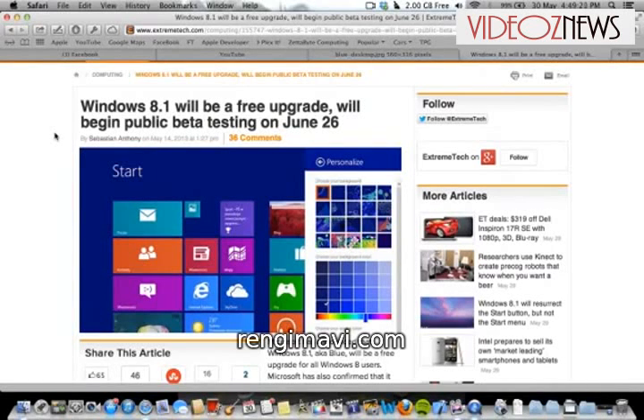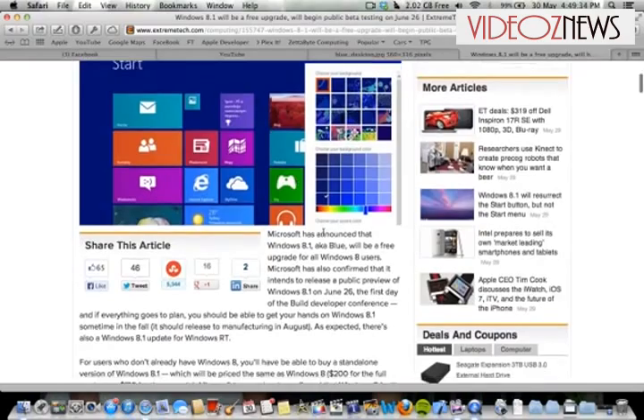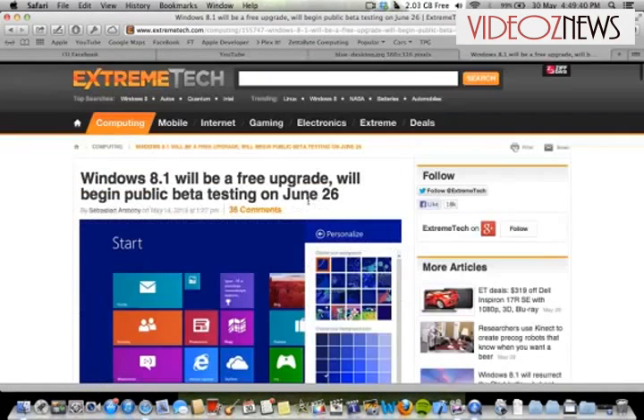This is Daniel from Daniel's Tutorial. Today I just wanted to talk about Windows 8.1. It's going to be a free upgrade, which you can see here. And we'll begin testing on June 26th. I'll link you to this article, you can read through that.